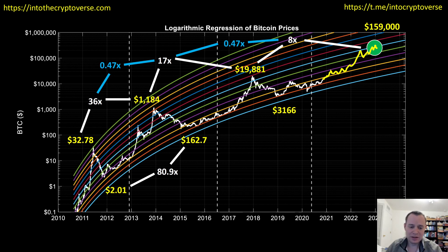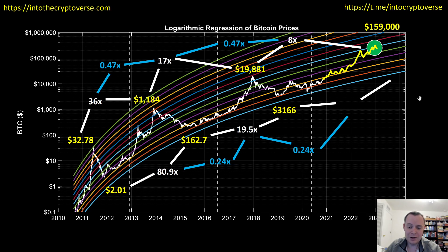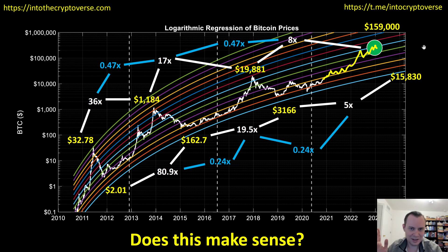Now let's take a look at the bottoms. From bottom to bottom the first one was about an 81x, and then from this bottom to this bottom it was about a 20x. The ratio between those is approximately 0.24x — about one-fourth. If we were to somewhat dubiously extrapolate that and apply another 0.24x, approximately one-fourth, then it might put us at around a 5x up as measured from bottom to bottom, which would mean the next theoretical bottom would be at $15,830 in several years.